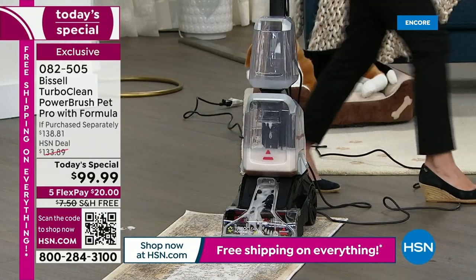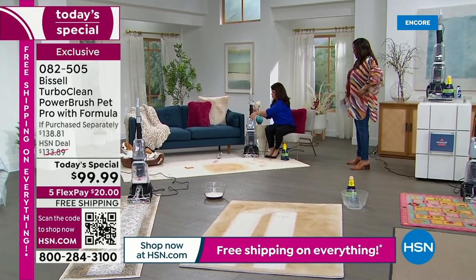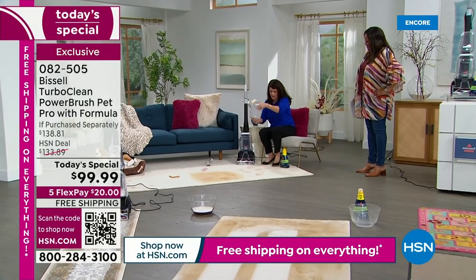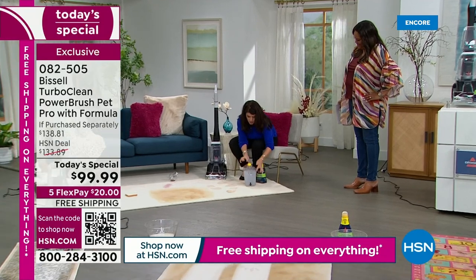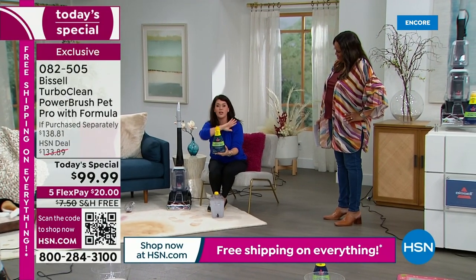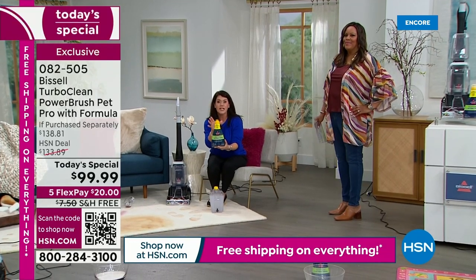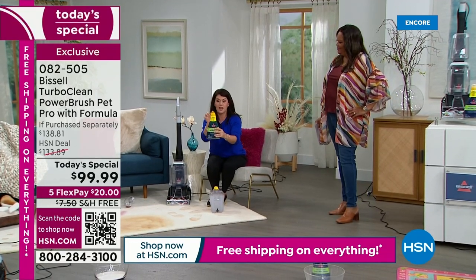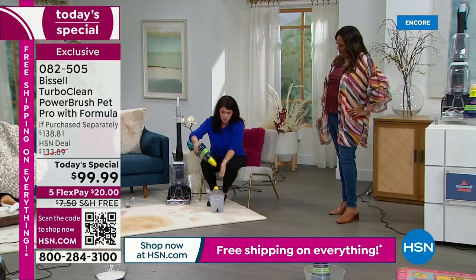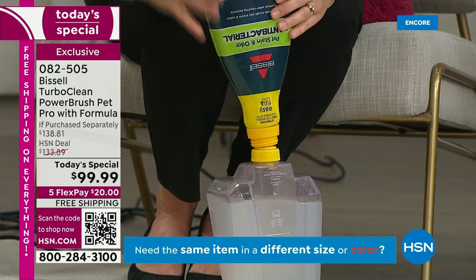Imagine this is what your deep cleaner could look like in your home. This is your clean tank — I want to show you how easy this is. We have never, in all the years I've been with Bissell, given a large-sized formula. This is going to last you a long time. Take your nozzle, put it right on top, and just give it a little squirt.